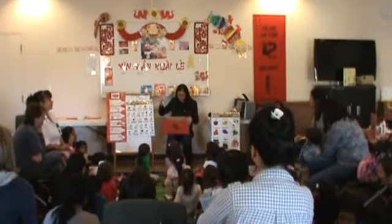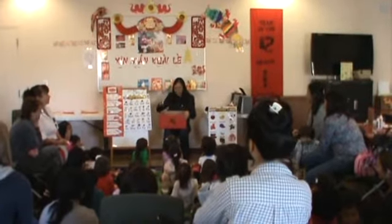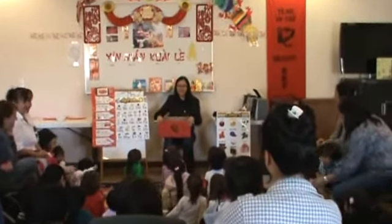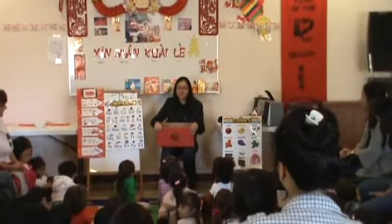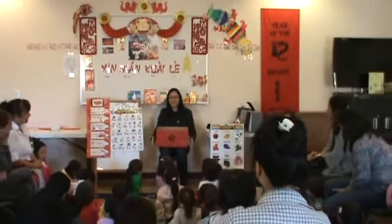One lucky dragon, his dance is almost done. He danced away, and then there were? None. And zero in Chinese is Ling. Ling. Good job. Good job. Thank you, everybody.